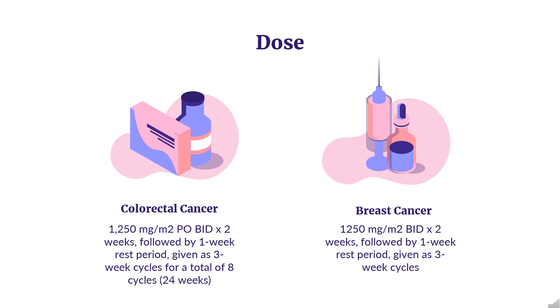First-line monotherapy for metastatic colorectal carcinoma: Indicated as first-line treatment of metastatic colorectal carcinoma (CRC) when treatment with fluoropyrimidine therapy alone is preferred. Combination chemotherapy has shown a survival benefit compared with 5-FU/LV alone; survival benefit over 5-FU/LV has not been demonstrated with capecitabine monotherapy. Dose: 1,250 mg/m² BID for 2 weeks, followed by a 1-week rest period, given as 3-week cycles.